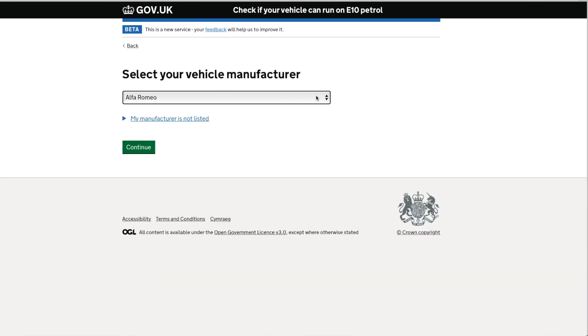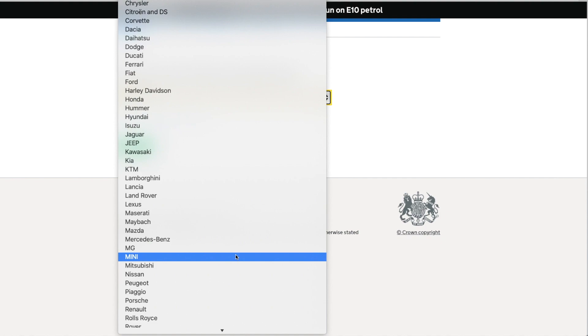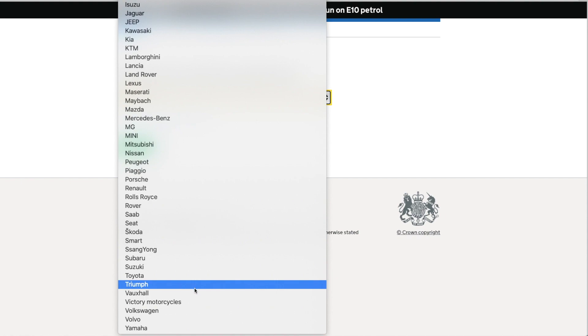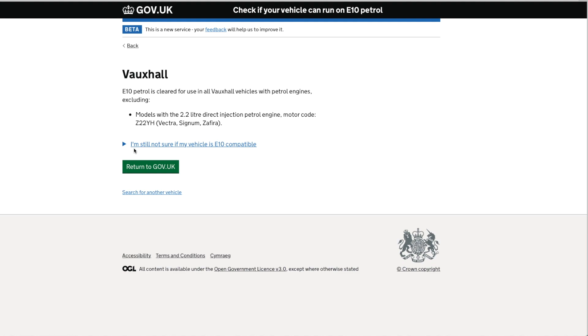Let's find another one — Mini. Mini says E10 is cleared for use in all Mini models with petrol engines after the relaunch of the Mini brand in the year 2000. Now let's check Vauxhall. E10 petrol is cleared for use in all Vauxhall vehicles with petrol engines, excluding models with a 2.2 litre direct injection petrol engine — the motor code is specified on the site.